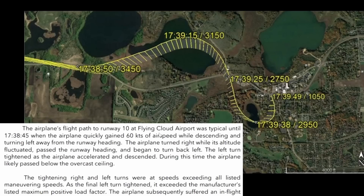The airplane's flight path on runway 10 at Flying Cloud Airport was typical until about 17:38. Then the airplane turned right, its altitude fluctuating, passing the runway heading, and began to turn back left. The left turn tightened and the airplane accelerated and descended. During this time the airplane likely passed below the overcast ceiling, and the tightening right and left turns saw speeds exceeding all listed maneuvering speeds. As that final left turn tightened, it exceeded the manufacturer's listed maximum positive load factor, and the airplane subsequently suffered an in-flight breakup.